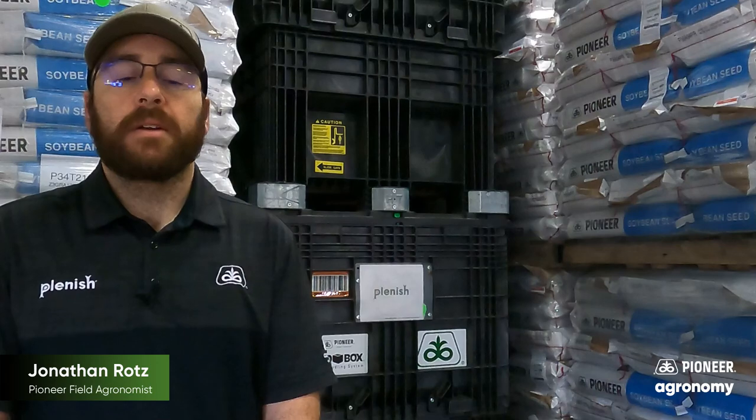When I go out and talk with dairymen about Plenish soybeans, I typically get three questions. First question: what's the yield like? Second: what are the agronomic traits? And third: how am I going to control some of my tough weeds in a Roundup Ready-only system? So let's talk about these three questions today.